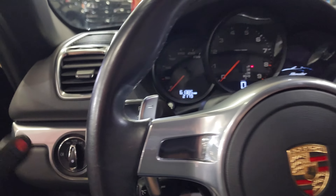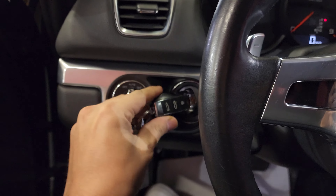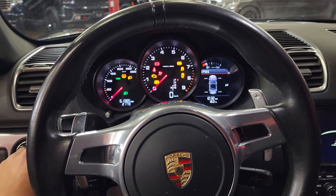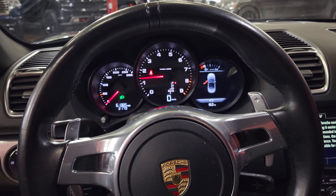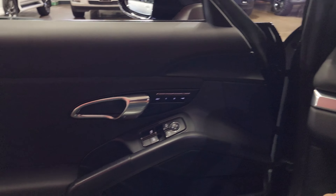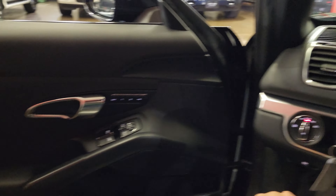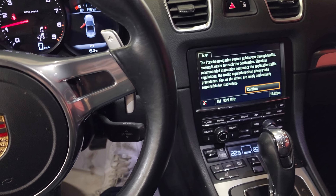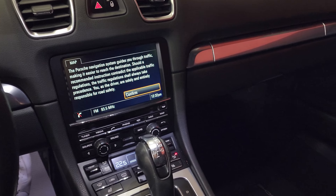We're going to start it right up — we have the keys. Notoriously, Porsches all have their keys on the left side. Foot on the brake.